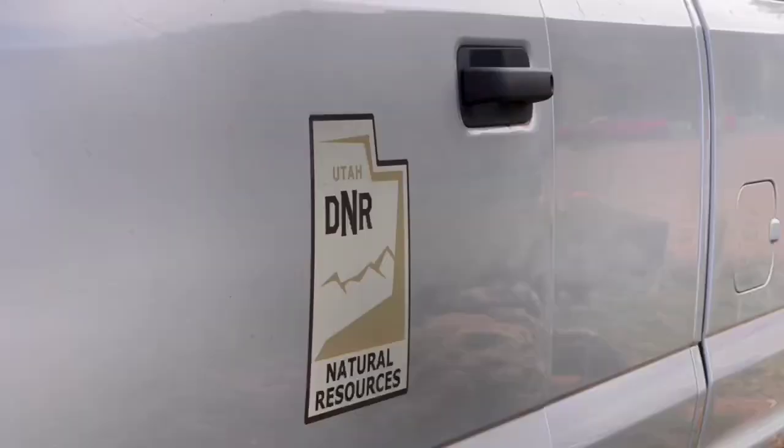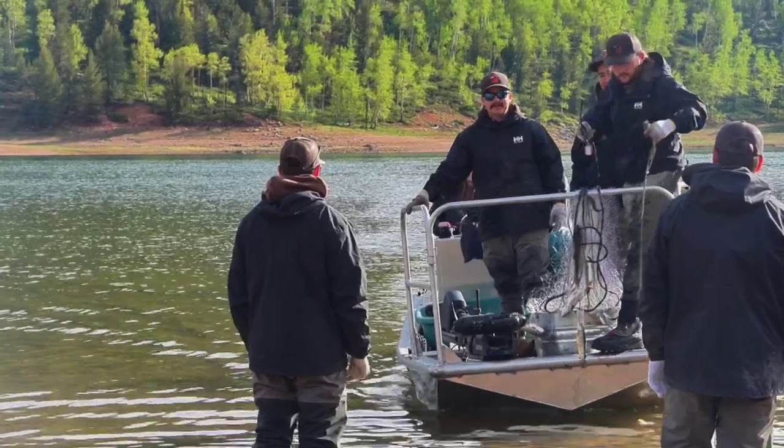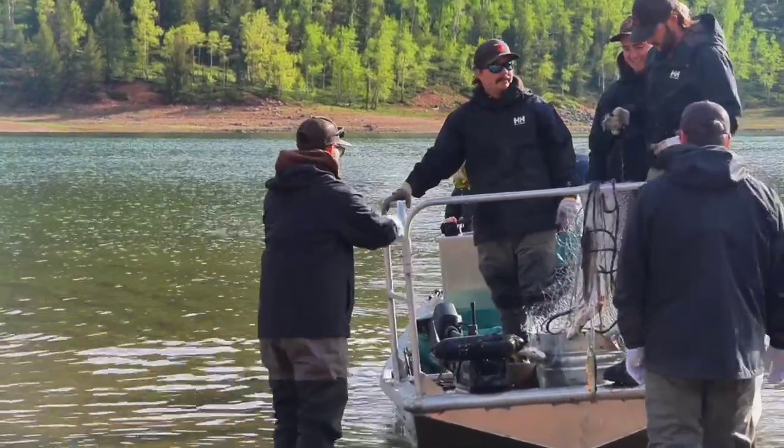The Utah Division of Wildlife Resources conducted its annual spring survey at Kane County's Navajo Lake, as aquatics biologist Michaela Roundy explains.